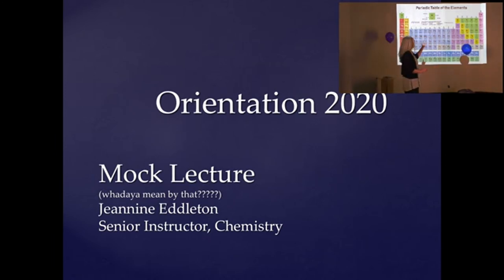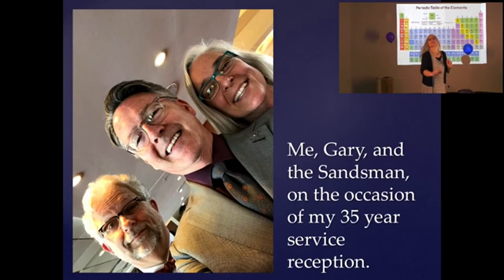I'm going to point out the periodic table behind me in our chemistry classroom. When I was asked to do this, I said I need a periodic table on the wall so I can pound on it and drive home some points that are both about chemistry and about other stuff.